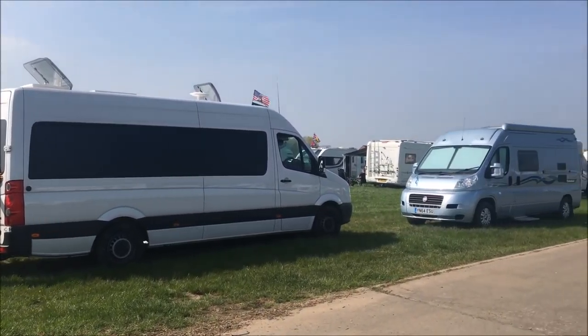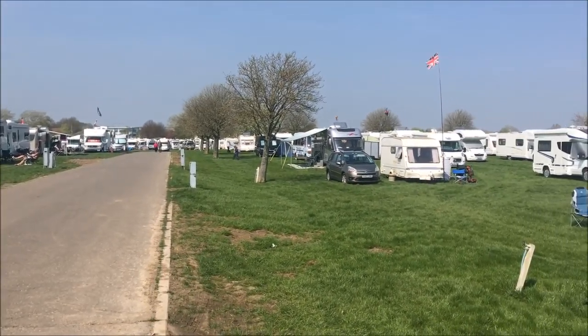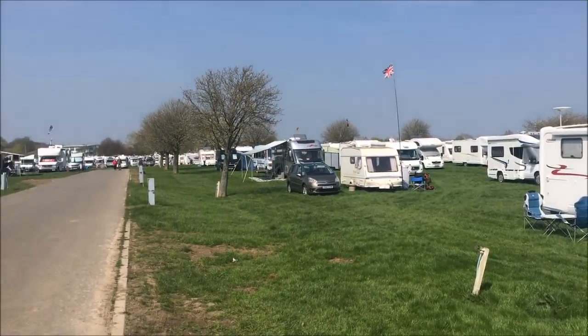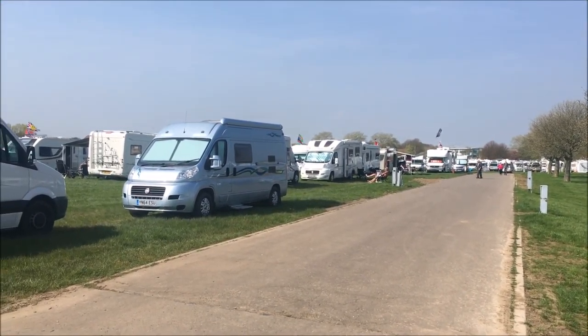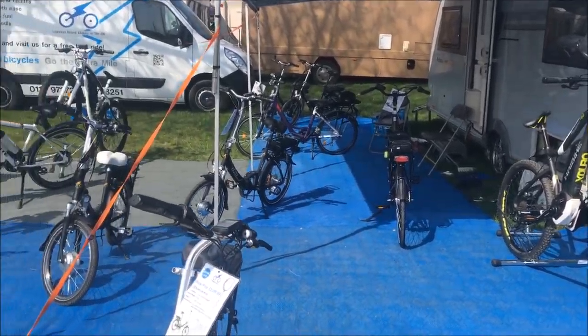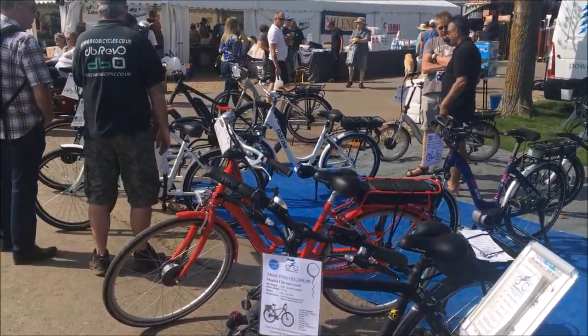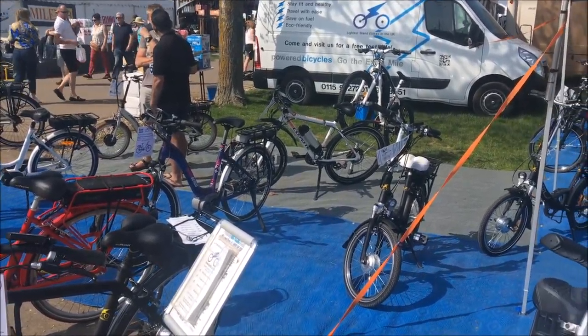Look at all these people camping — crazy, loads of them, massive campsite. Maybe we'll come and camp here next year. Or maybe it's a bit too crowded for us — we'll see. There are some nice electric bikes here — I've actually got the exact one we bought for Nicky the other weekend, for exactly the same price, so I don't feel too bad about that.